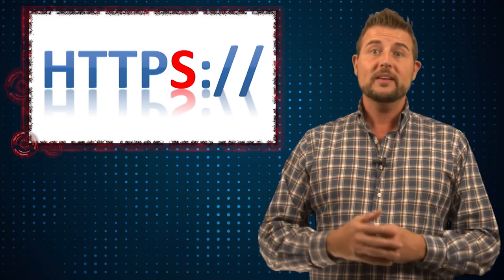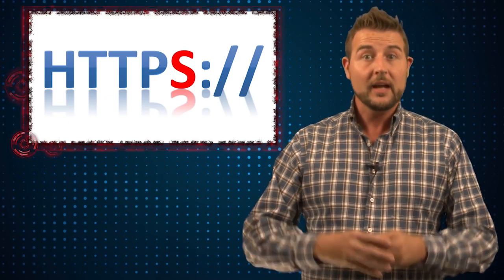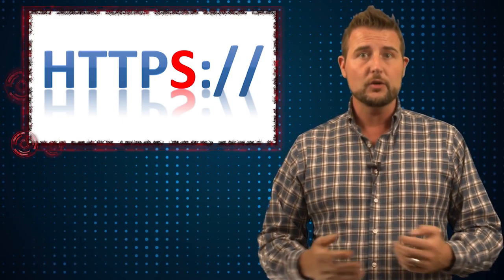Now, of course, there are a lot of good reasons for HTTPS everywhere. Using HTTPS keeps your web communications private. It also helps you validate that the site you go to really is the site you can trust.